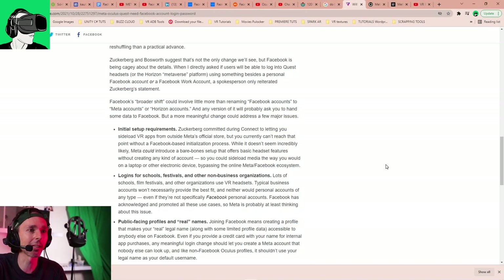My guess is that they will create a Meta login. They're probably going to replace Facebook, Instagram, and all these different logins with one unified Meta login, and then we'll have the whole drama again when that happens. One way or another they're going to make us log in somehow, and then they'll use the data somehow — let's be honest, it doesn't matter if you don't need a Facebook account.